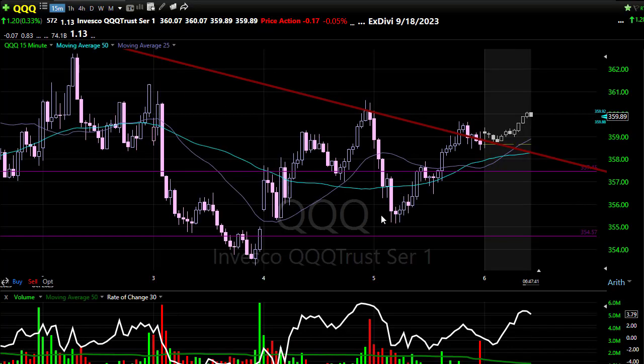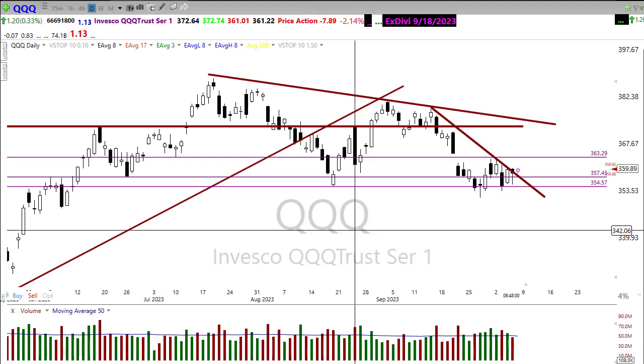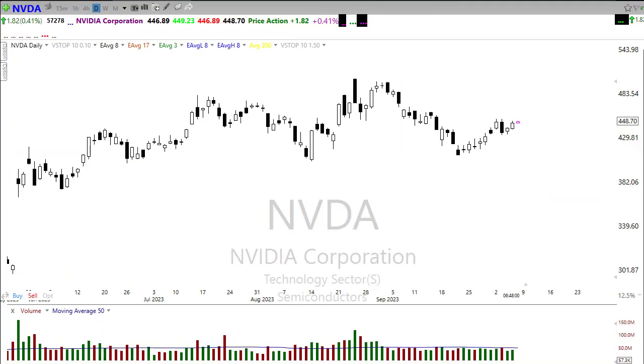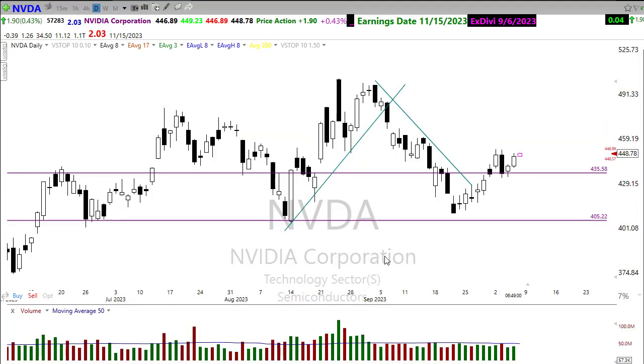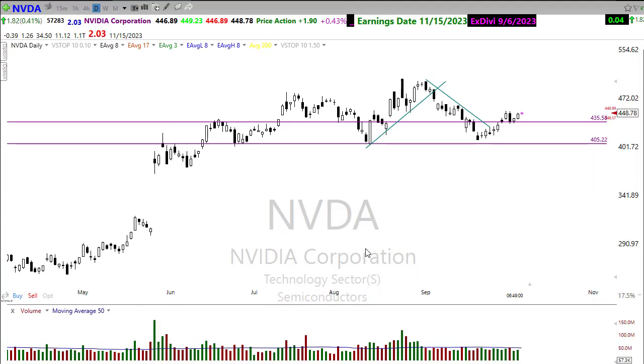NVIDIA had a really nice day yesterday — I talked about this one in the morning prep yesterday for that possibility. It popped up, broke through that resistance, held that higher low, and started to push on higher. I think NVIDIA may have some upside opportunity. There is quite a bit of congestion right in this area for it to push through, but it's looking good at the moment, just assuming that our bond yields don't start racing back up on the data we collect today.